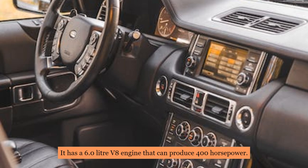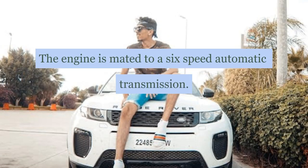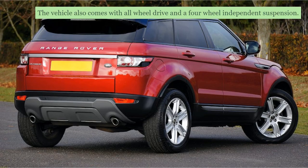It has a 6.0 litre V8 engine that can produce 400 horsepower. The engine is mated to a six-speed automatic transmission. The vehicle also comes with all-wheel drive and a four-wheel independent suspension.